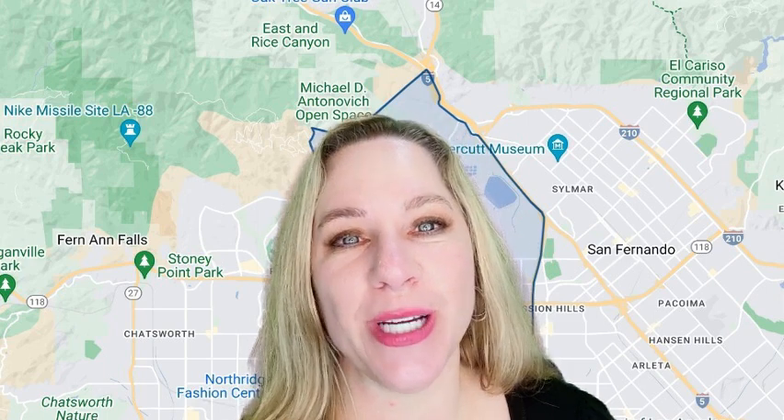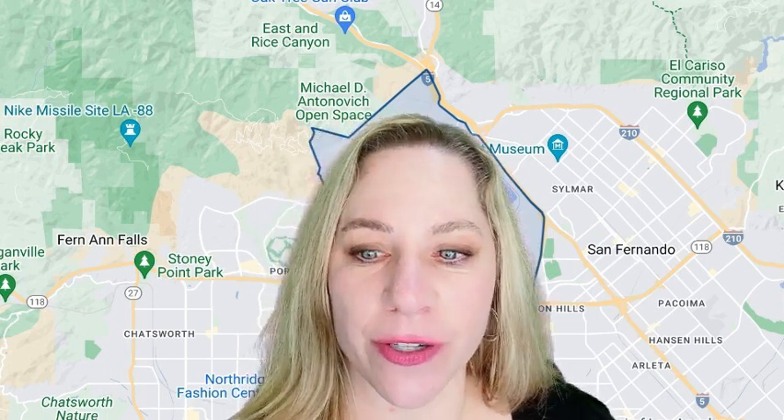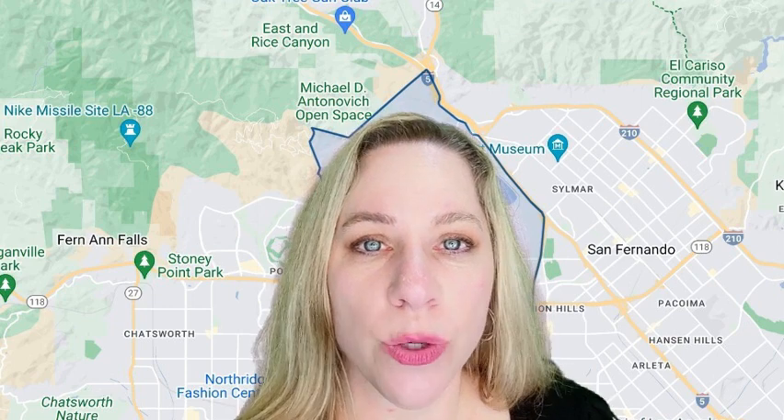Today we're going to be talking about Granada Hills. Granada Hills is located in the San Fernando Valley, in the foothills of the Santa Susan Mountains, which is a little bit north of North Hills. It's near Northridge, west of Mission Hills, and east of Porter Ranch. It also sits off of the Ronald Reagan Freeway, the 118, along the southern part of Granada Hills.